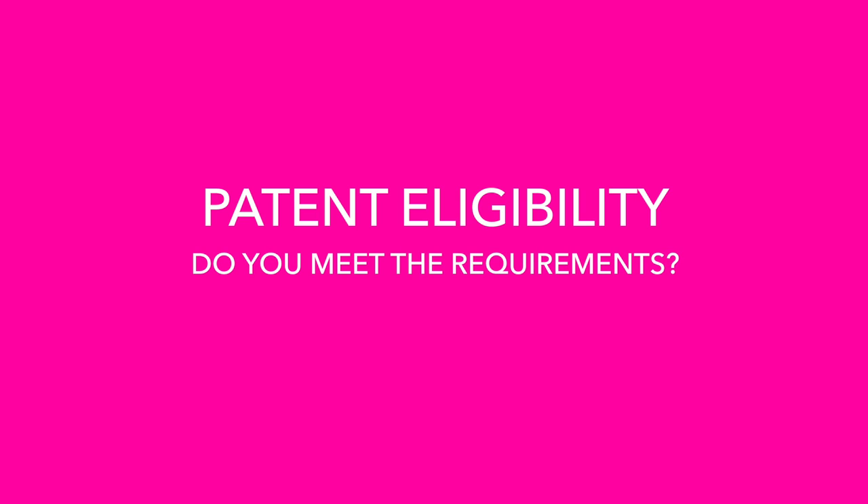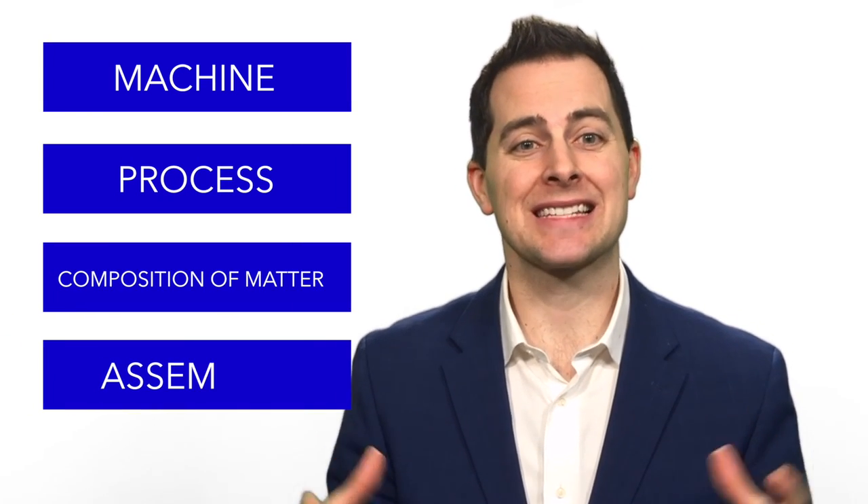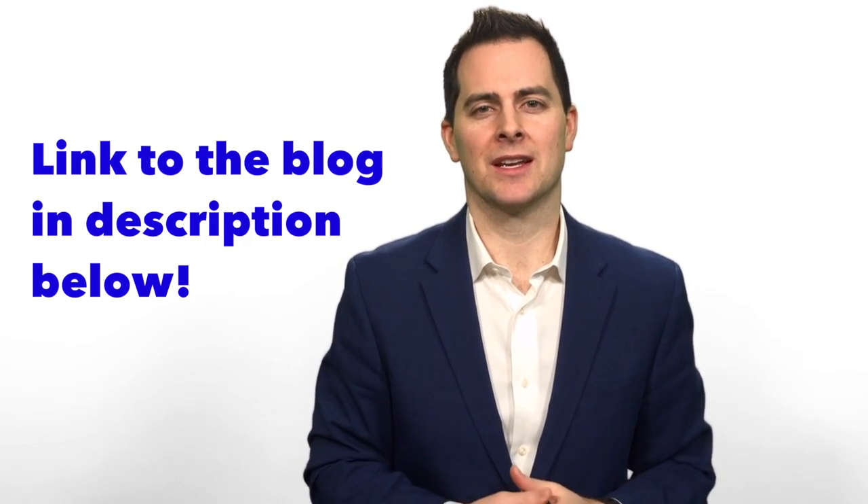Patent eligibility is about the core — what does it mean to actually be able to enter the patent game at all? You've got to have something that is a machine, a process, a composition of matter, or an assembly of parts that already exist in the world but are being put together in a unique way. Things that are laws of nature, equations, or merely human activity such as talking, transferring goods, or exchanging funds are not eligible. For a much deeper look at this, I've written a long-form blog with examples and short videos specifically on this — please visit our website at BoldIP.com.